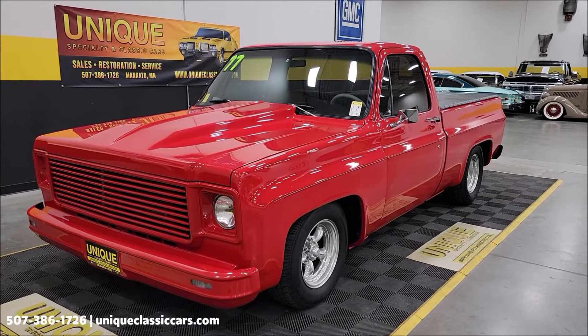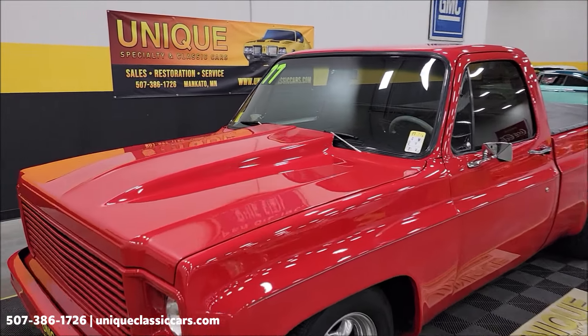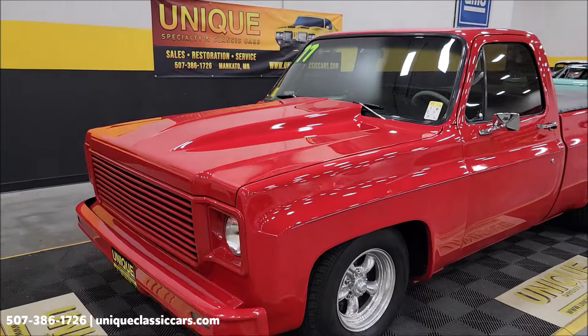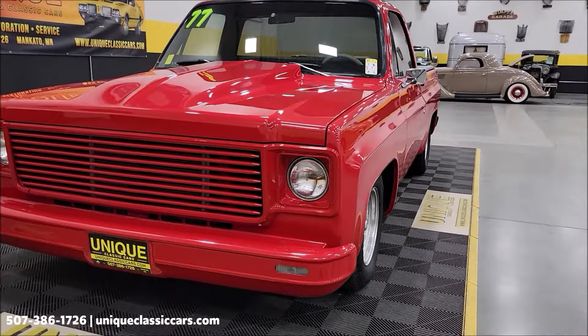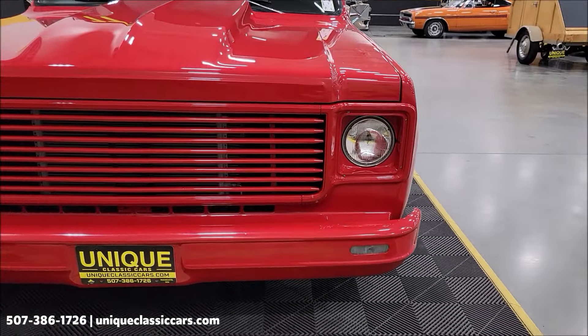350 V8 underneath the hood with a cowl hood on. That's paired up with a 700R4 automatic transmission with overdrive. Power steering, power brakes, AC — and the AC blows cold.